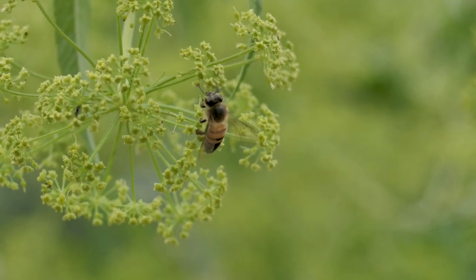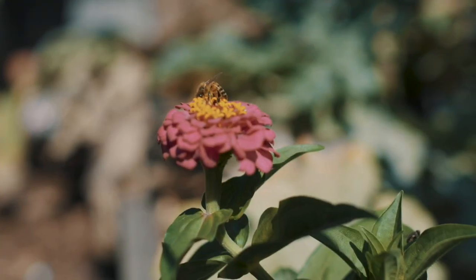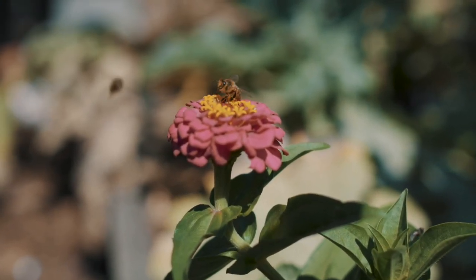Bees pollinate by catching the pollen off of plants in their tiny little hairy pockets on their legs. It's really cute.